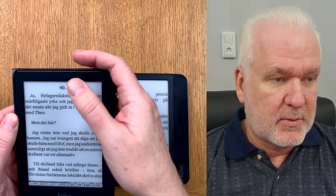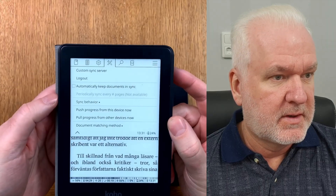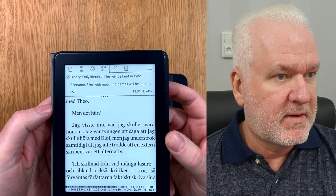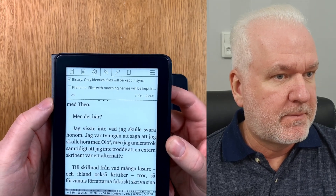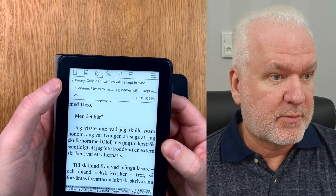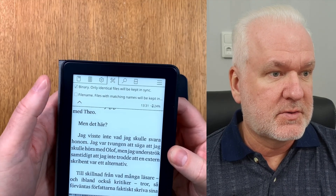Up here we have a menu called Progress Sync. If we click on Progress Sync we can see some different settings. For example, document matching method — you can have either binary or file name. I always use binary because I use the exact same EPUB file on all my devices. If you have the exact same EPUB file side-loaded, you can sync reading progress that way. File name is not as safe since it could match another file.